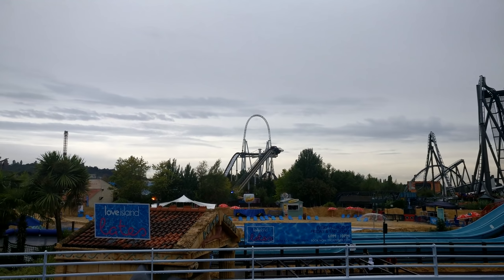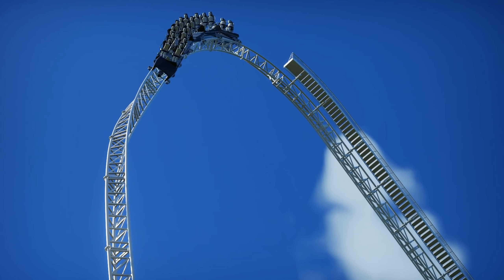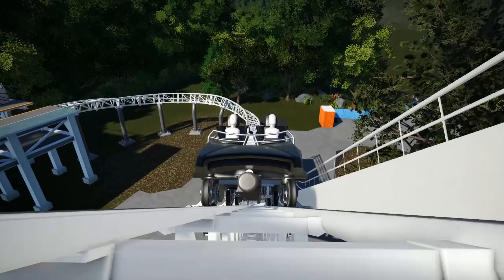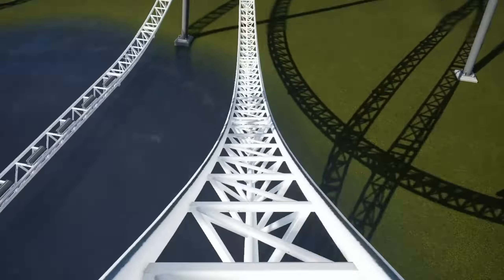I've realised I haven't fully given my opinion on Exodus in a video. So hello, here I am. And not only that, I'm going to discuss whether I think it could be the UK's number one. To do that, it's probably best to go through this insane layout.